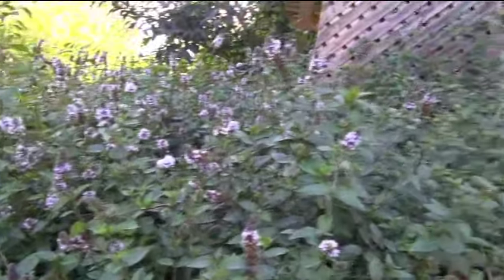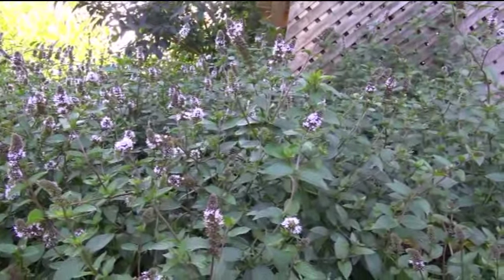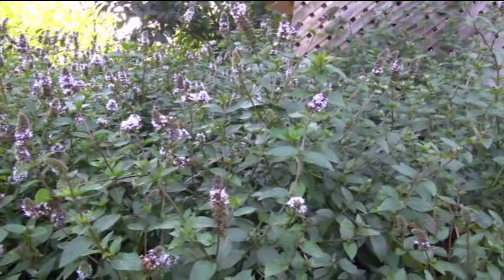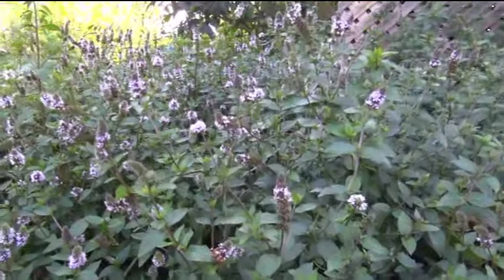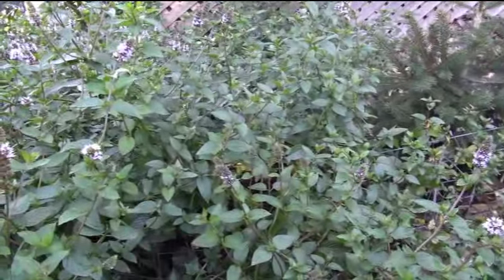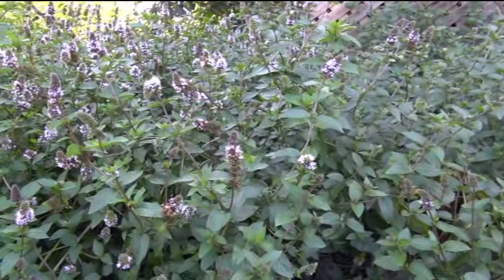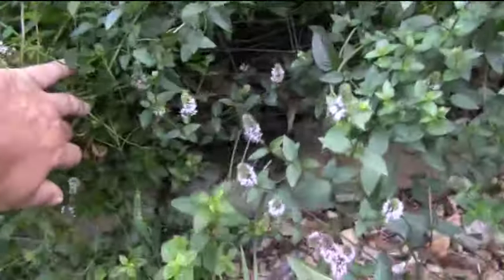I've got quite a bit of it. This actually started off as one single stem that I found when I was hiking. I brought it home and planted it, and like three or four years later I absolutely cannot control this. I've chopped it down once already this year — I cleaned it up in the spring, then I cut it again in the spring.